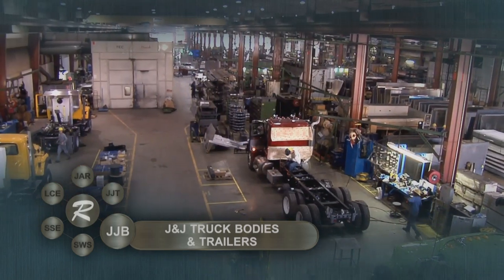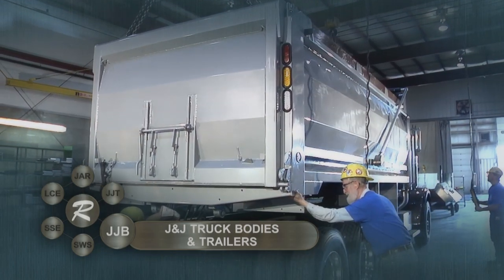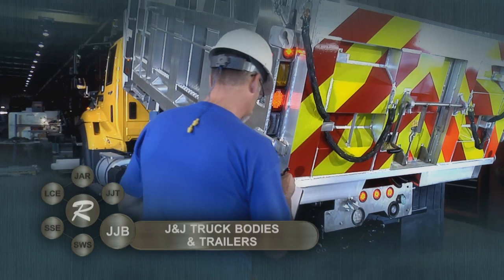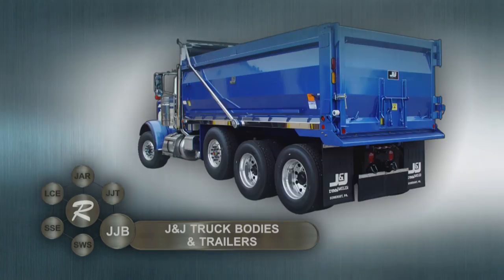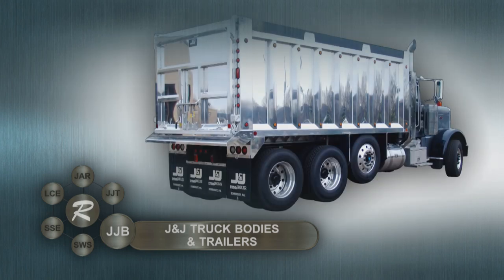In over 260,000 square feet of manufacturing space, the company builds steel and aluminum dump bodies and trailers designed for extreme service, including snow and ice control, aggregate hauling, construction, demolition, and mining.